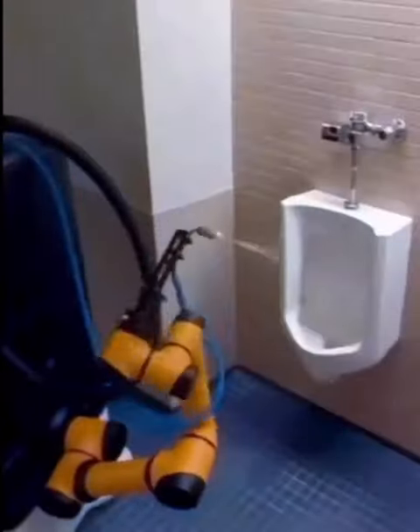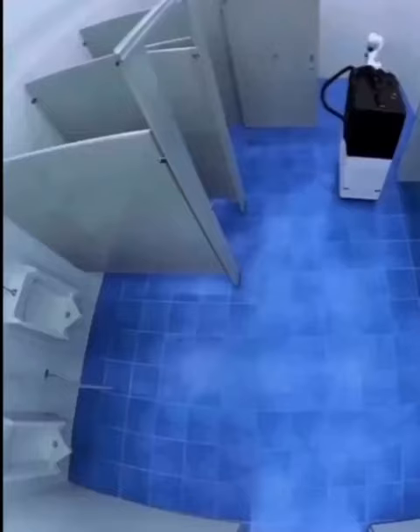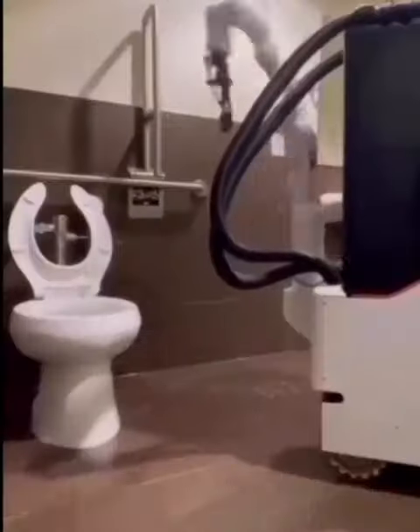Somatic is an autonomous robot that has been created to do the arduous task of cleaning public toilets. It uses a VR simulation of the bathroom to show the robot where to spray and wipe chemicals.